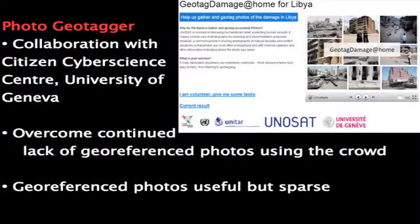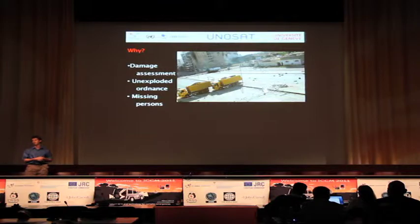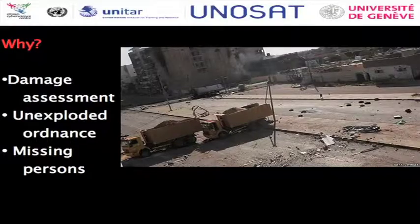The first thing I want to talk about is our photo geo-tagger. This was a collaboration with the Citizen Cyber Science Center, and we wanted to overcome a continued lack of geo-referenced photos using the crowd. These geo-referenced photos are very useful but usually very sparse within a conflict situation. We use these for damage assessment, unexploded ordnance removal, and possibly missing persons. The photo on the right is the one that inspired it all — it took me an hour to find the location where those trucks were.